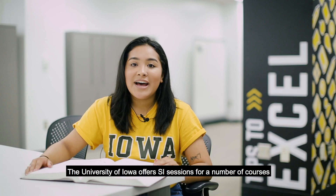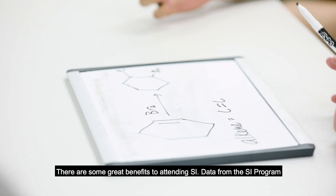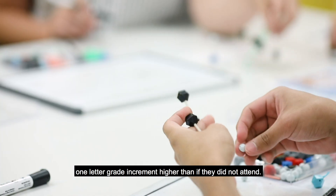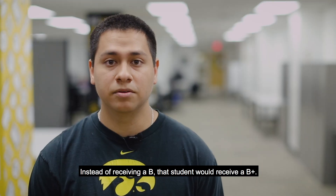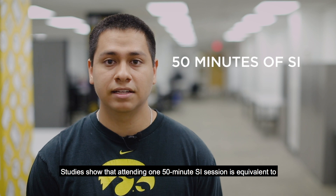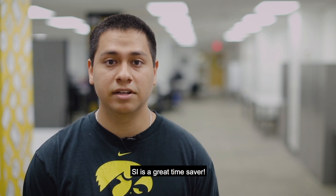The University of Iowa offers SI sessions for a number of courses across several disciplines. There are some great benefits to attending SI. Data from the SI program shows that students who attend SI once per week on average receive one letter grade increment higher than if they did not attend — instead of receiving a B, that student would receive a B plus. Studies show that attending one 50-minute SI session is equivalent to two hours of studying on your own. SI is a great time saver.